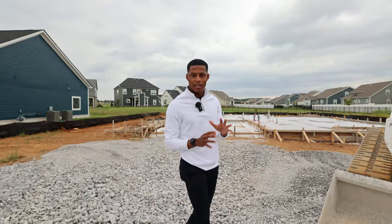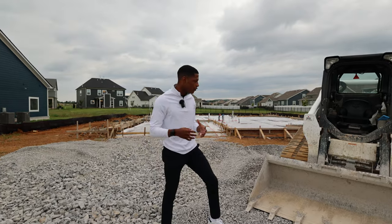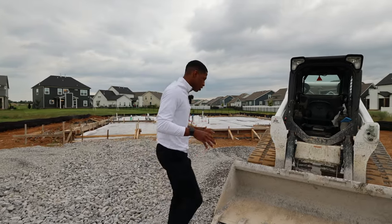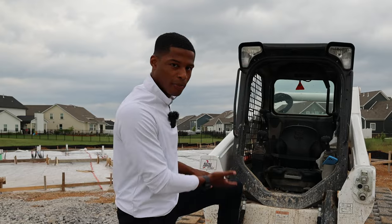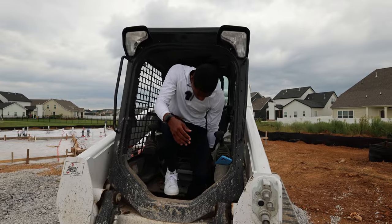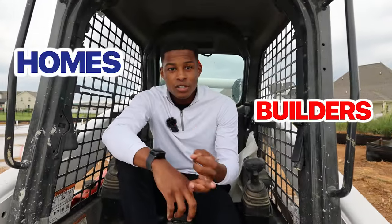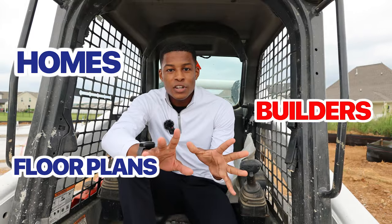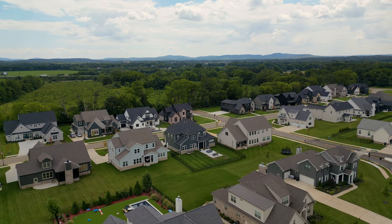Now we're getting into the meat of the video — the different home series that Shelton Square has to offer. We're going to jump into the details and talk about everything: builders, floor plans, and everything you need to know. You have five different home series to choose from here at Shelton Square.